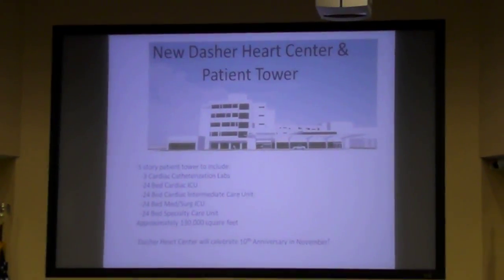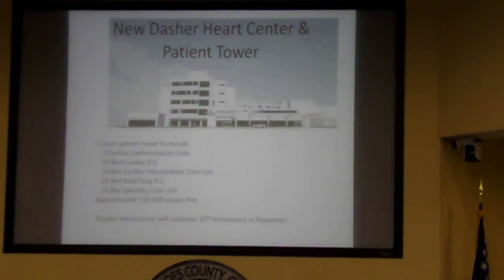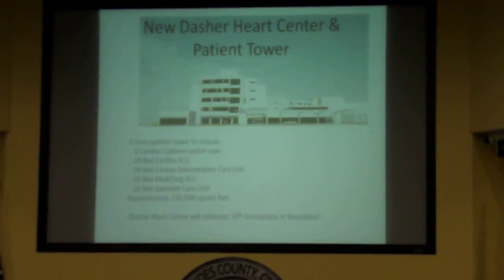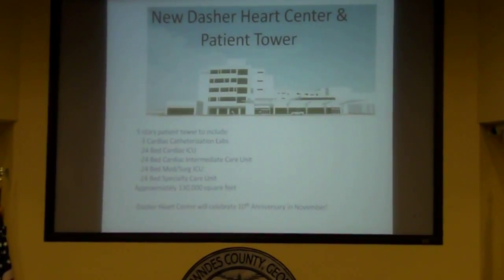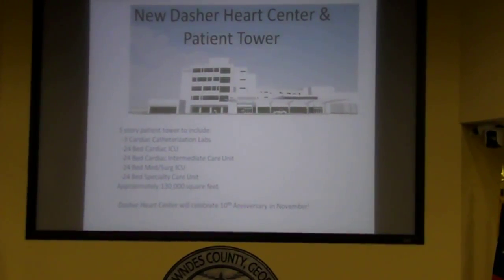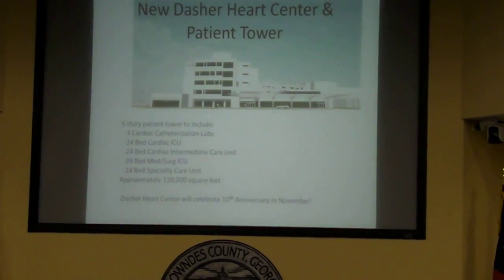This is the artist's rendering of the new Dasher Heart Center patient tower — a five-story tower. It will include three cardiac catheterization labs, one floor with a 24-bed cardiac ICU, one floor with a 24-bed cardiac intermediate care unit, one floor with a 24-bed medical-surgical ICU, and the fifth floor with a 24-bed specialty care unit.